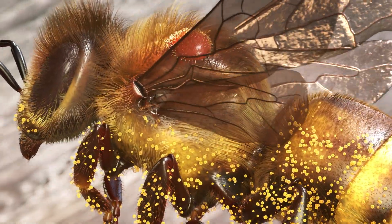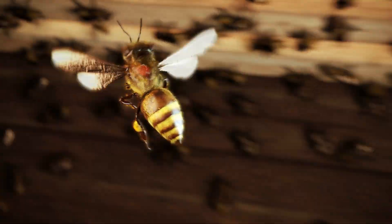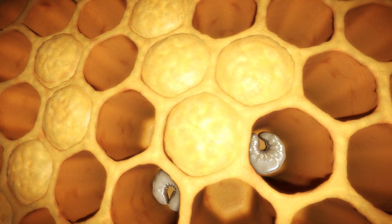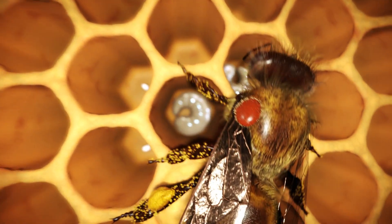Once infected with this parasite, a colony will die within one to three years if the beekeeper does not look after it. Once it has penetrated the beehive, the varroa mite multiplies in the brood cells where the queen has laid her eggs. Shortly before the worker bees cap the brood cells,